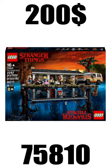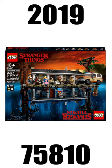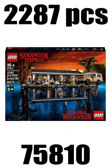Every LEGO Stranger Things set, let's go. So our first and biggest Stranger Things set was the Upside Down from the year 2019, which contained a total of 2,287 pieces.